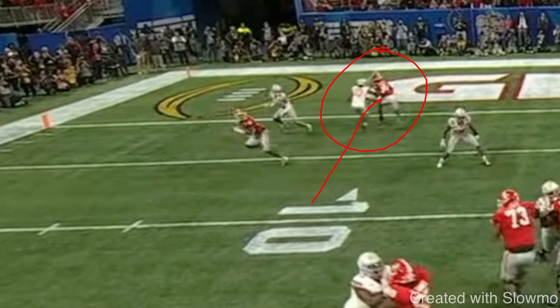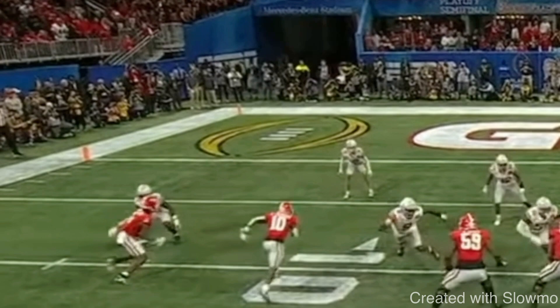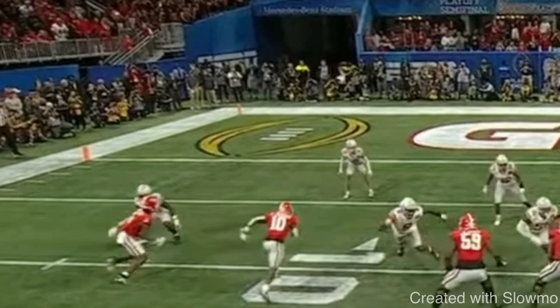To run crisp routes and be a good route runner, you have to have a plan, but also have a reactionary plan for when the DB takes away what you're trying to do. Great job with the inside release, being able to stack and then using that rocker step at the top to create separation, get that DB off, and win on that corner. Thanks for watching, guys. If you have any questions, leave them in the comment section below. And if you'd like an eight-week wide receiver on-field and gym workout schedule, check out that very first link in the description below. See you guys next time.